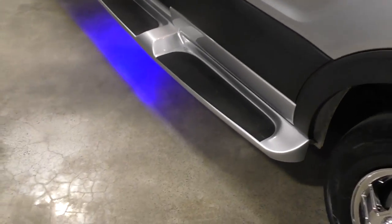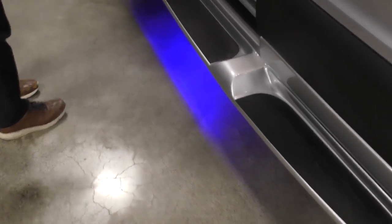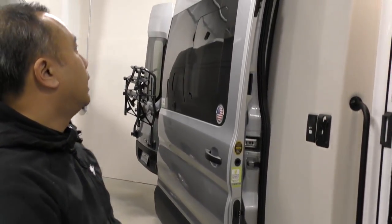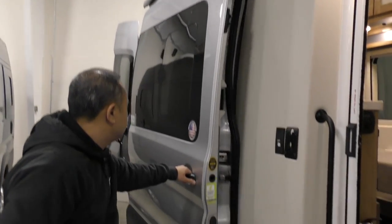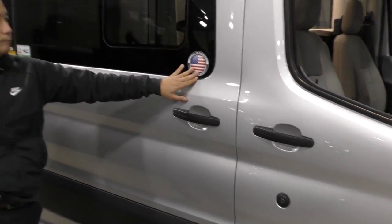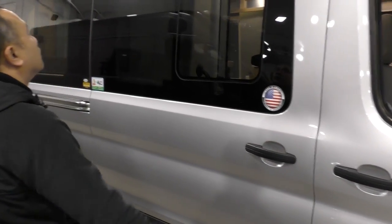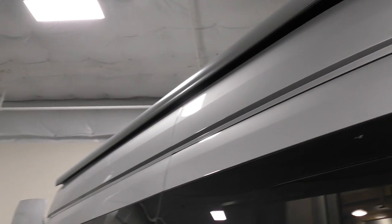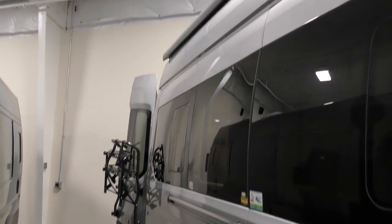You got the ambient lighting on this as well. When you go to the campground at nighttime, leave that on so that way you know where you're stepping. There's a sliding door here — it's all American-made. Right on top you'll have the nice Carefree awning with the wind sensor and LED light built inside of it.